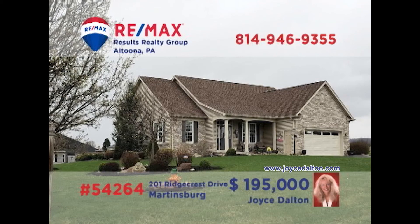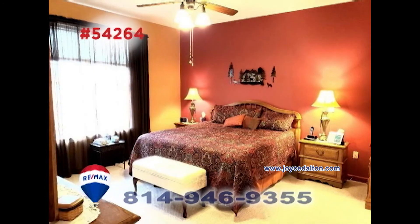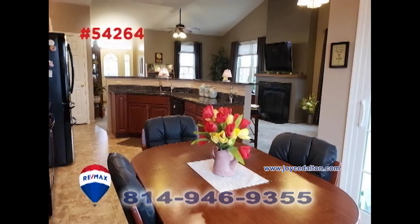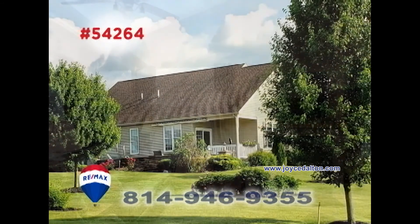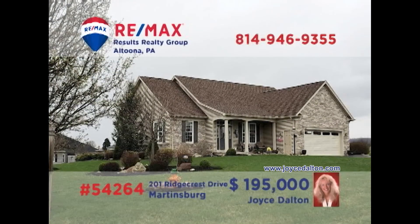Here's another fantastic home in Martinsburg presented by RE-MAX Hall of Fame Realtor Joyce Dalton. You'll find easy single-floor living in this home with three bedrooms, two bathrooms, and a kitchen with granite counters. The seller is willing to pay $35,000 toward the land lease or will adjust the price to $160,000. Contact Joyce or head to JoyceDalton.com to get all the details.